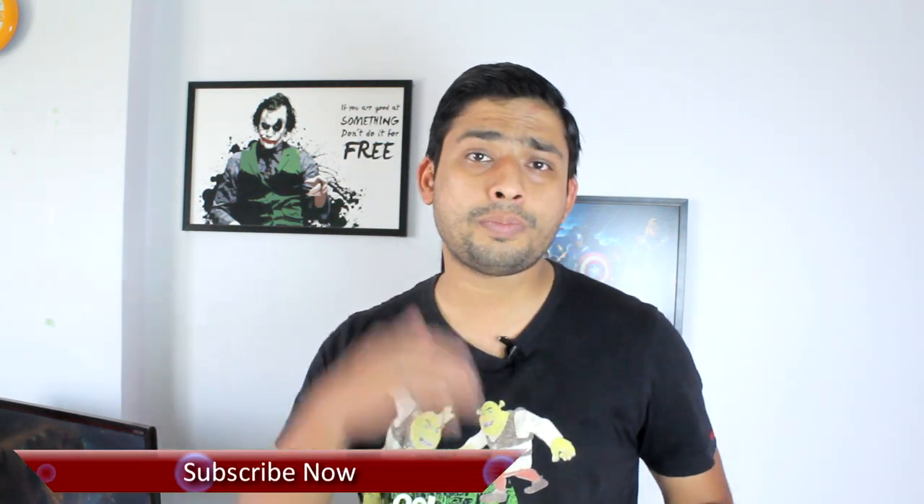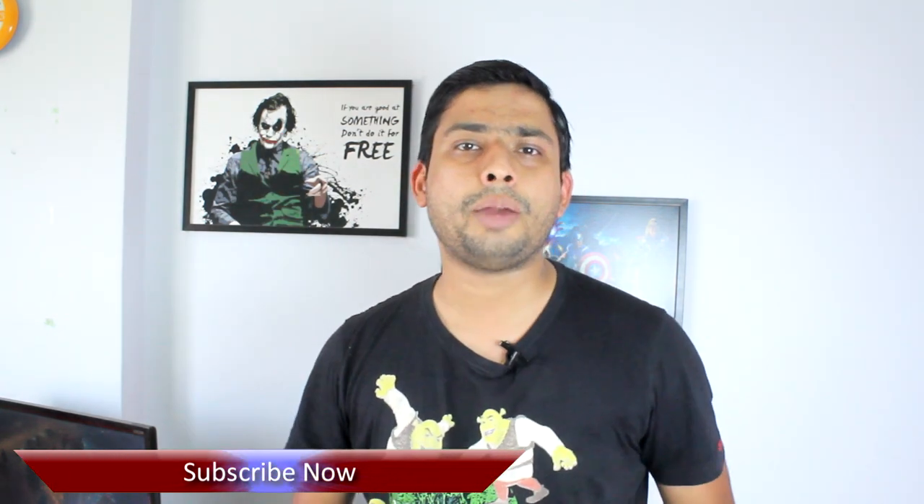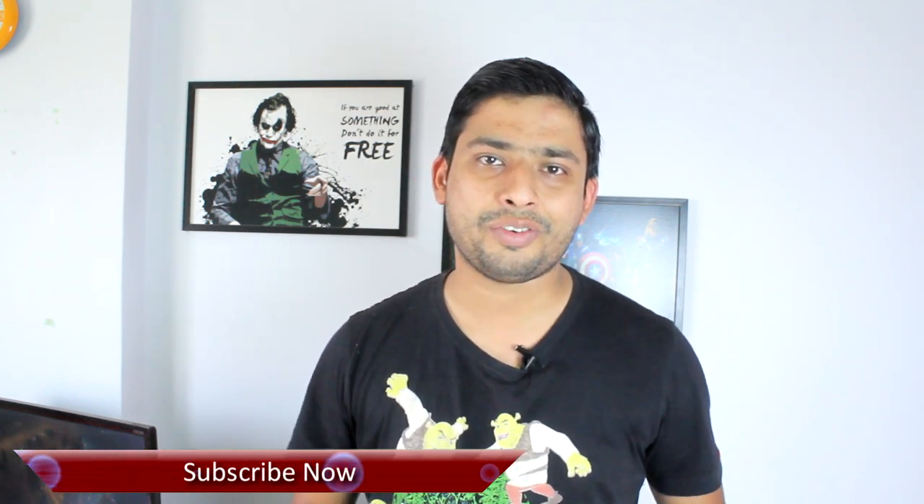So friends, those were the top pros and cons of the LeEco Le2 and I am sure this video will help you decide if you want to go for this or wait for a better choice. If you have any doubts, please ask me in the comment section, and if you haven't subscribed, please do hit the subscribe button. This was Ashish from Guiding Tech — take care and have a wonderful day.